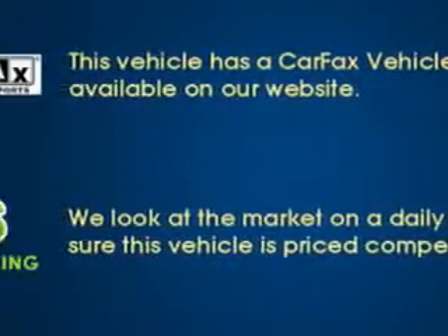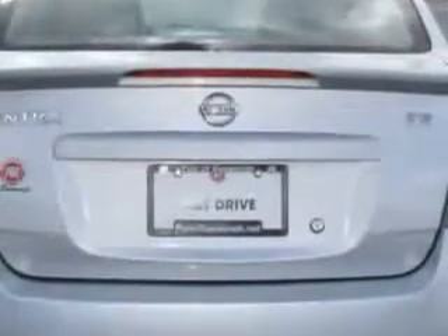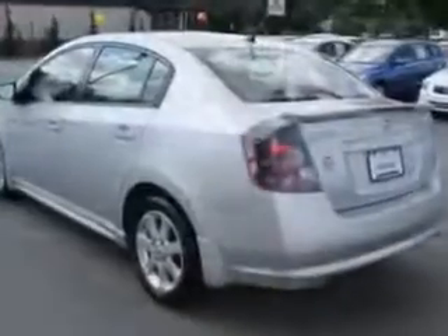You will love this silver 2012 Nissan Sentra, equipped with a four-cylinder engine and a continuously variable transmission. Enjoy an exceptional 31 miles to the gallon on this great car with features like side spoilers and rear spoiler.